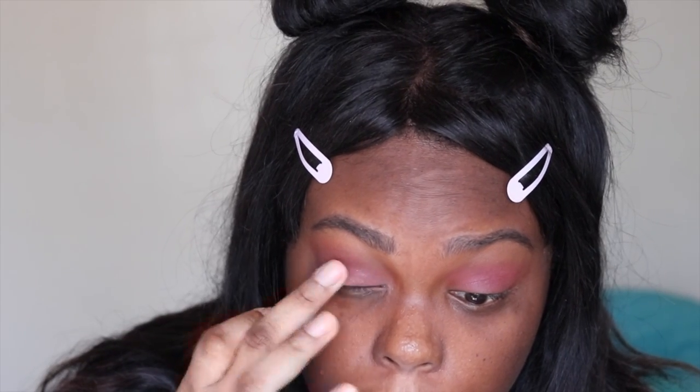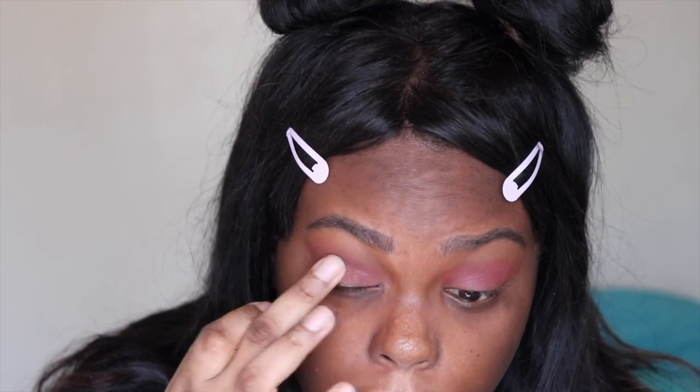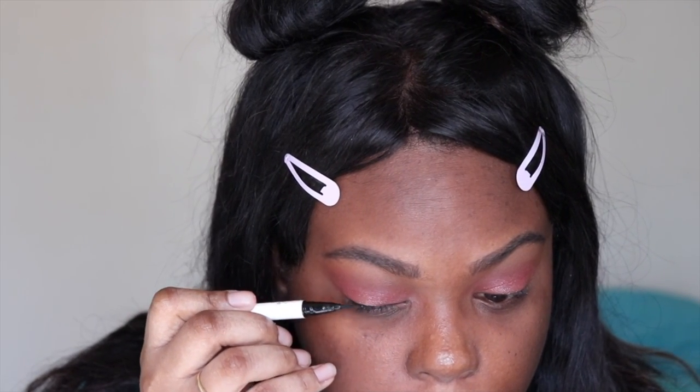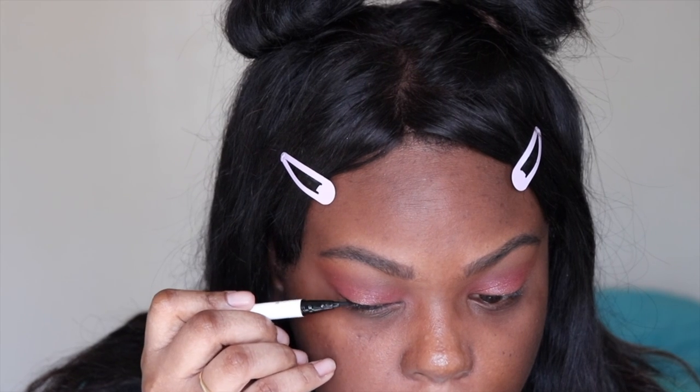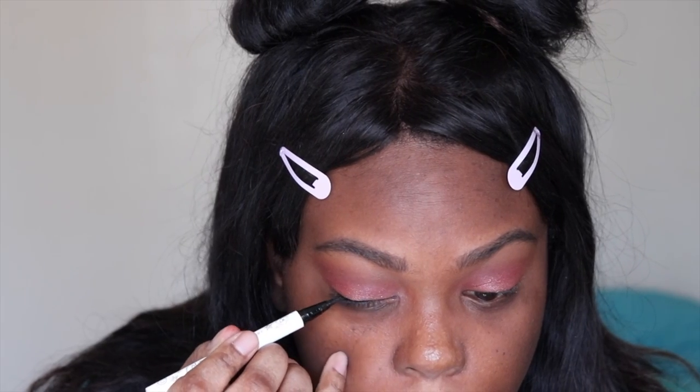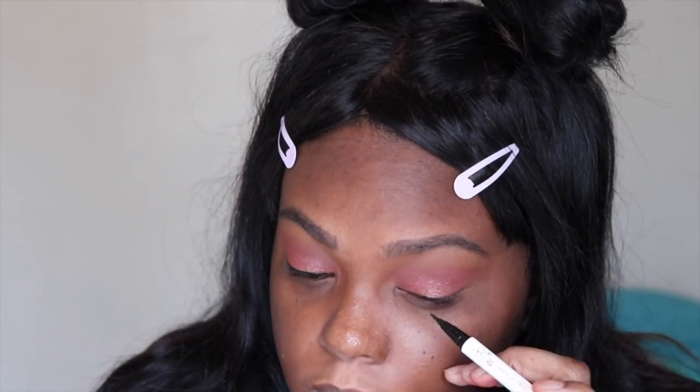Now I'm taking this single shadow from Innisfree, this is number 16. I'm taking my finger and blending that all over the lid. For eyeliner, I'm taking the Colourpop BFF liner in the shade Numero Uno. I'm not 100% sure if I like this one or not — I prefer the Maybelline Master Precise one. But I'm just taking this liner and creating a wing with it.